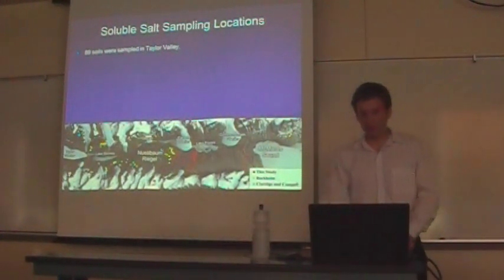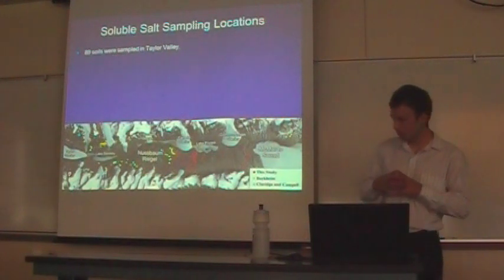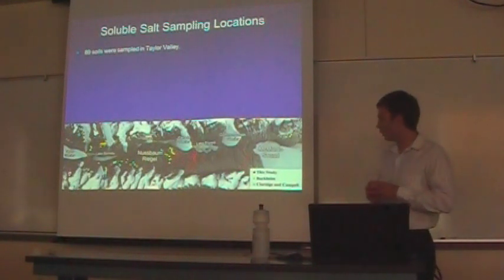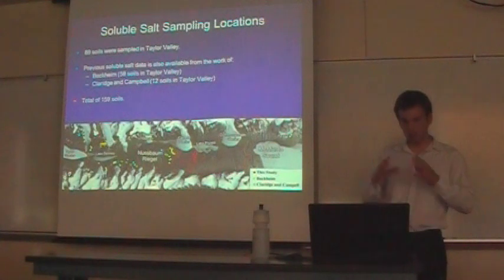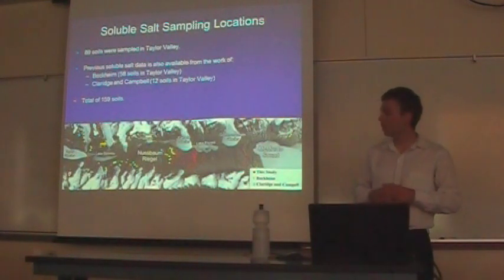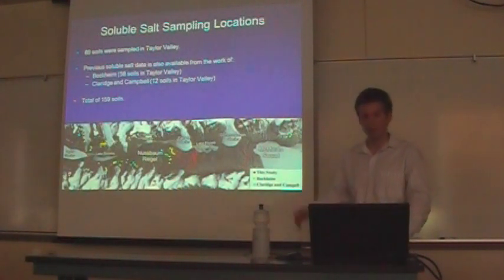To look at soluble salt distributions and the question of where paleo lakes were, we sampled soils throughout Taylor Valley — a total of 89 soils. Samples are primarily located in eastern Taylor Valley in Frixel Basin, although a few soils were also sampled in Bonnie Basin. We complement our data with data from past researchers — Bauckham sampled 58 soils throughout Taylor Valley and analyzed them for soluble salts, and Carrots and Clambell analyzed 12 soils in Taylor Valley, primarily in western Taylor Valley. These data sets are very complementary and provide a good overview of salts in Taylor Valley.